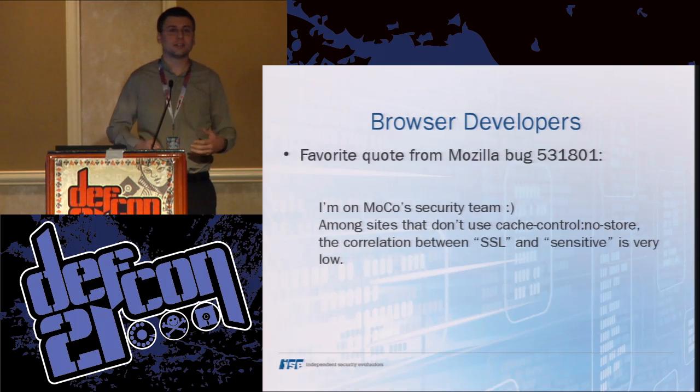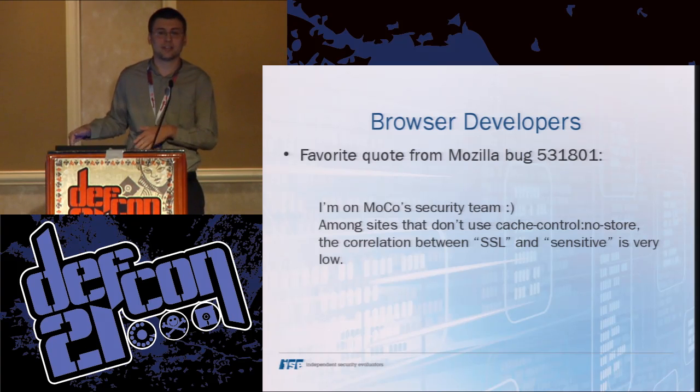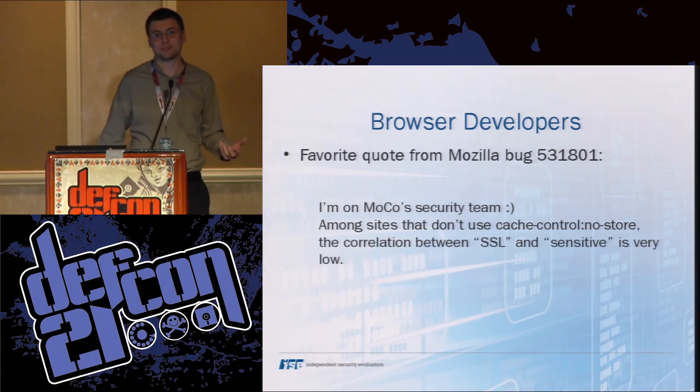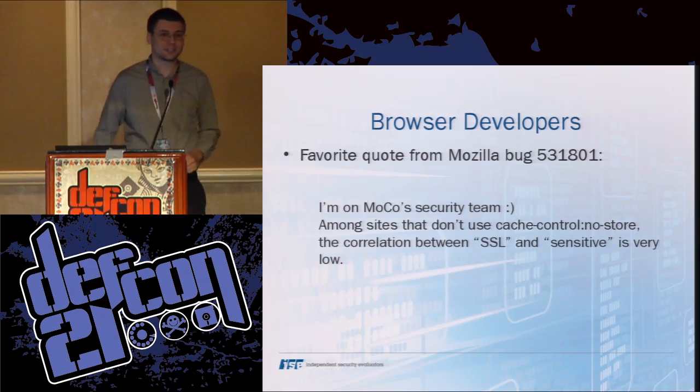On the Mozilla bug that decided to switch their caching policy from opt-in to strict standards-compliant opt-out, one of the comments said: 'Among sites that don't use cache-control: no-store, the correlation between SSL and sensitive is very low.' And those 21 sites show that doesn't hold up.